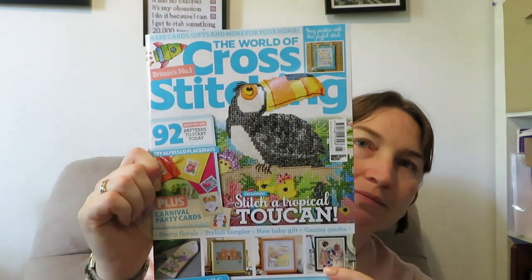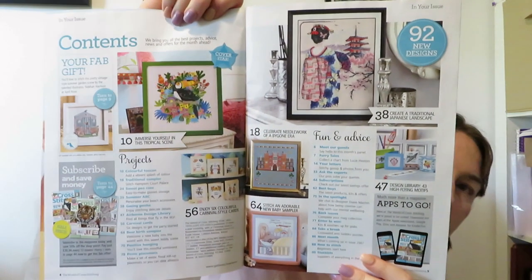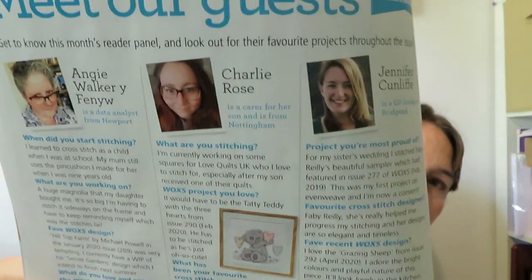This is the front of the magazine — you get a welcome page and the contents. Okay, so first one we have is Fairy Tales, and this one is Unicorn Mouse.